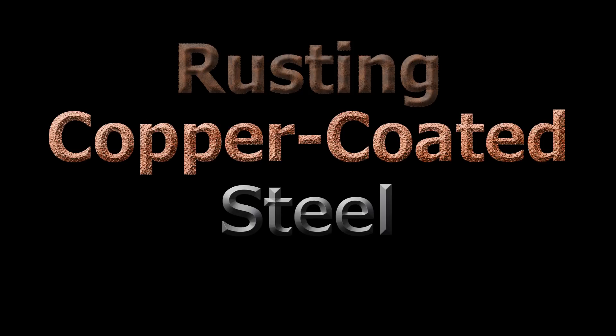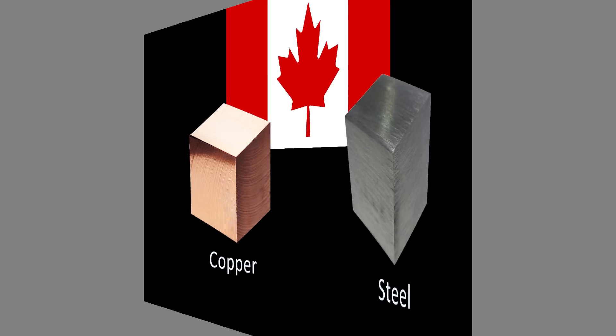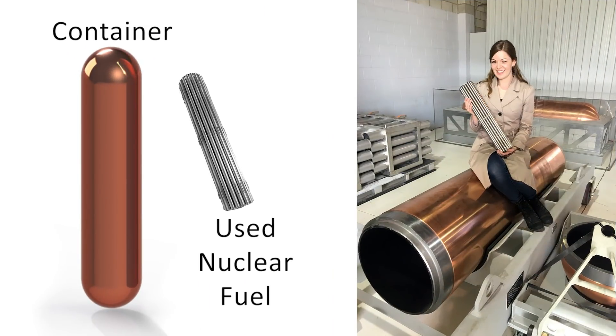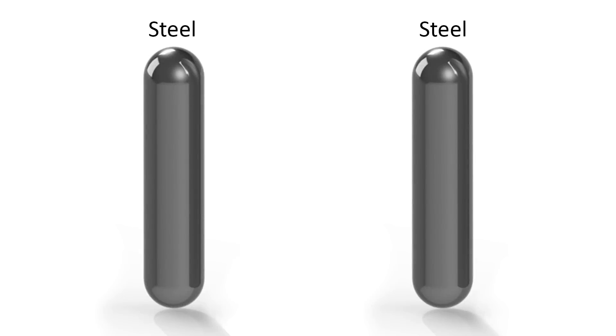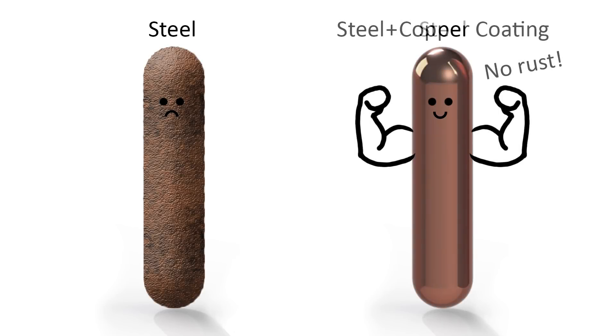I'm rusting copper-coated steel. Why? Because these are the materials Canada wants to use to make containers for isolating used nuclear fuel. Steel makes the container strong, but steel can rust, so that's why it's coated with copper.